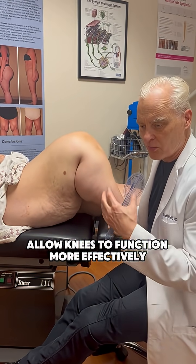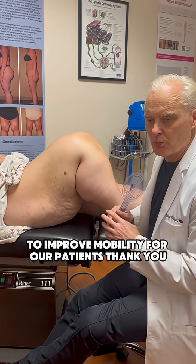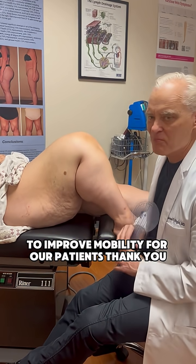This will allow knees to function more effectively and improve mobility for our patients. Thank you.